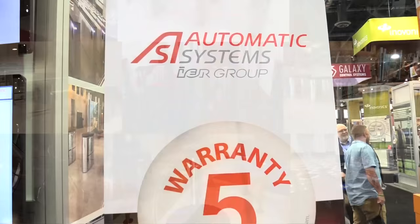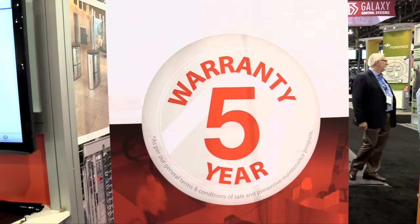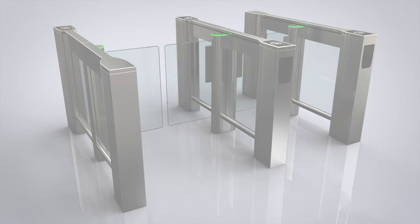They come with a 5-year warranty — that's the longest standard warranty in our industry. We have the lowest cost of ownership.